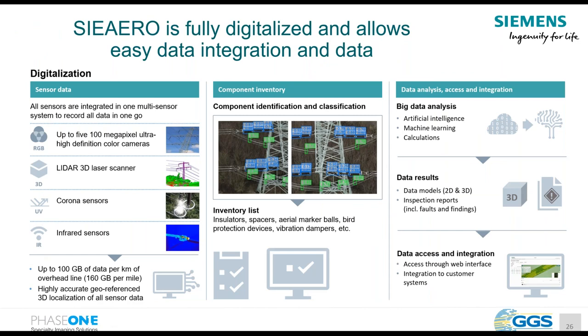To enable the algorithms to run well, we need higher-resolution data. We have integrated a 500-megapixel camera array, LiDAR 3D scanners, corona sensors, and infrared sensors. This leads to automatic identification and classification of components — getting information about the inventory on the poles — and resulting in comprehensive automated data analysis.